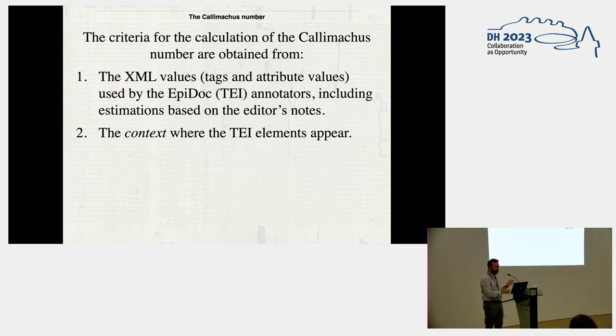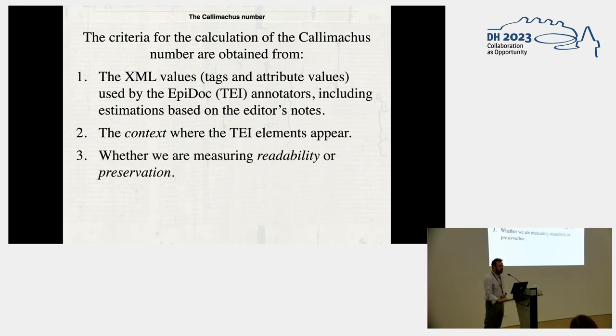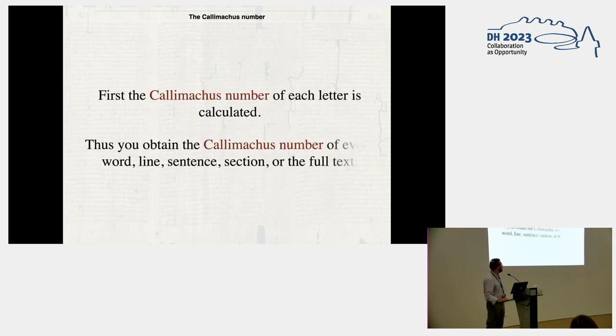I'm talking about what kind of features of the XML I use to determine the Kalimacos number, which is a number to express the condition of any document, of any letter of the document.